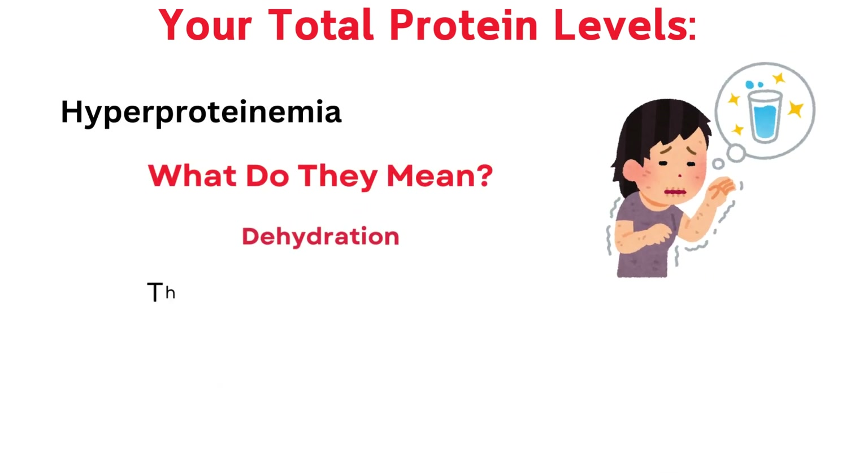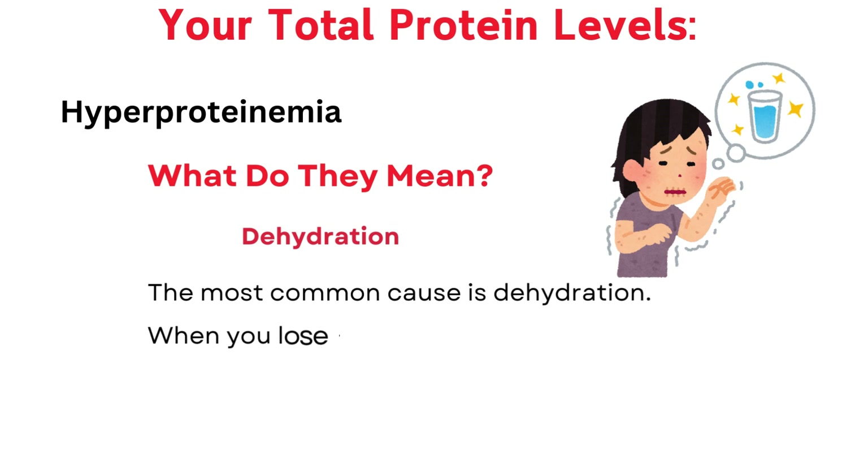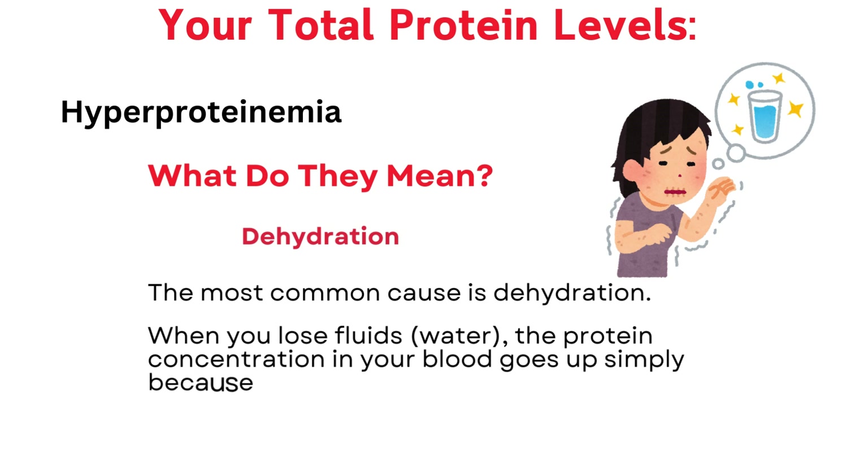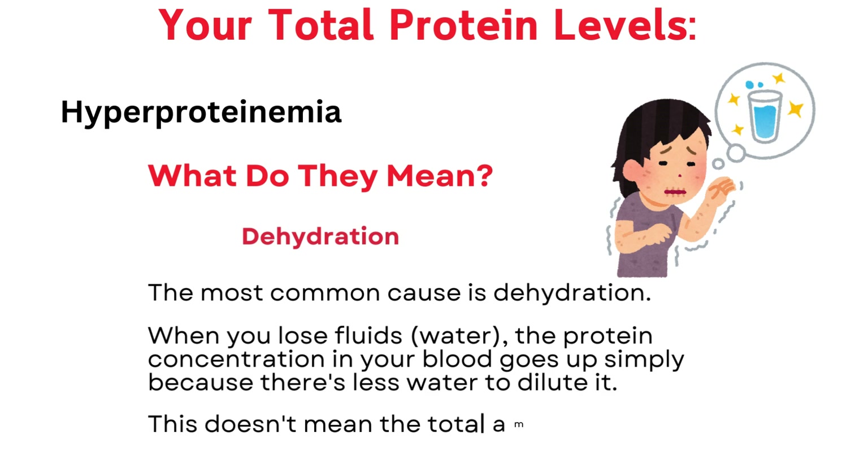Dehydration is the most common cause of high protein levels. When you lose fluids — water — the protein concentration in your blood goes up simply because there's less water to dilute it. This doesn't mean the total amount of protein actually increased.